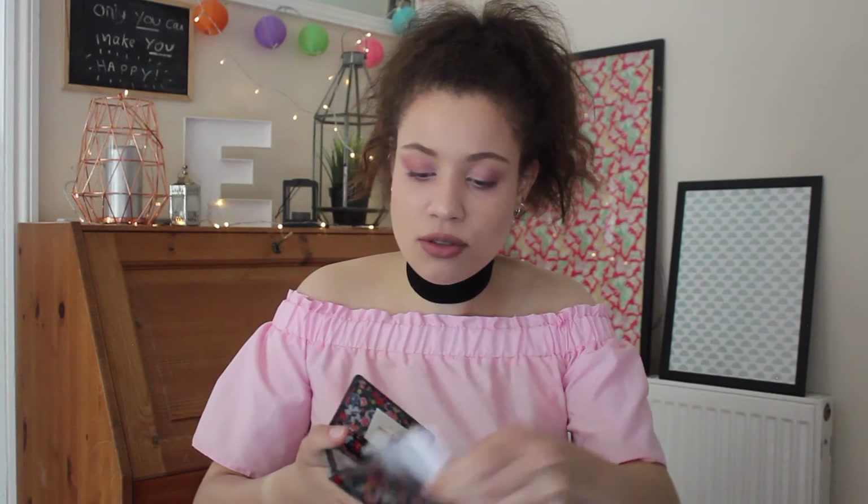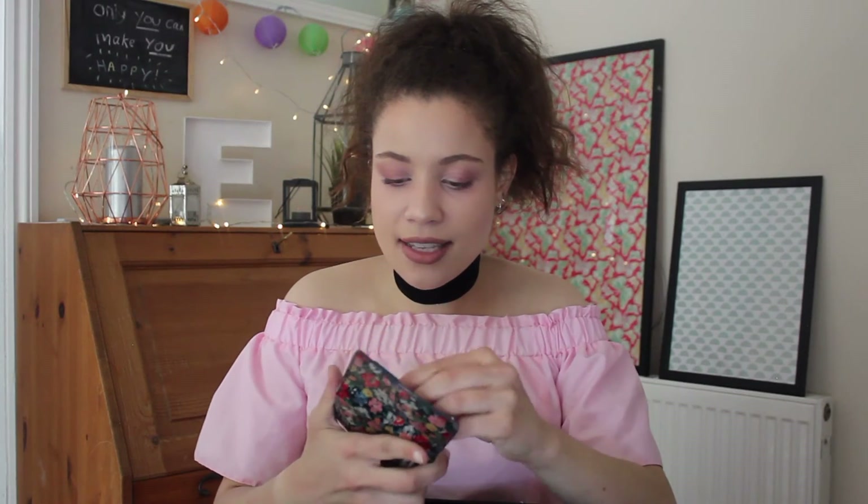Last but not least we have my Oyster card — living in London you have to have one of these. I store train tickets in here too. This is a Cath Kidston case, which I love. I think I've had a Cath Kidston Oyster card holder for the past five years or so — I just keep changing them. They're really great to get on sale, about five pounds.